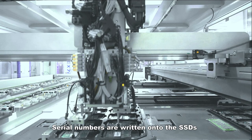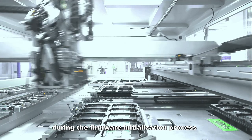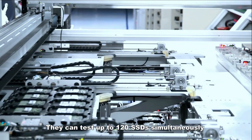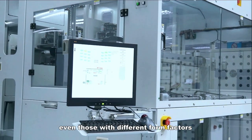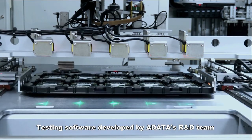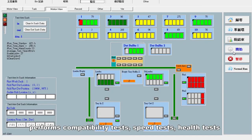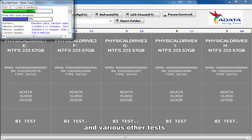A-Data uses auto pretest and auto retest machines that support multiple solutions and perform initialization on different SSD form factors. Serial numbers are written onto the SSDs during the firmware initialization process. They can test up to 120 SSDs simultaneously, even those with different form factors. Testing software developed by A-Data's R&D team performs compatibility tests, speed tests, health tests, and various other tests.